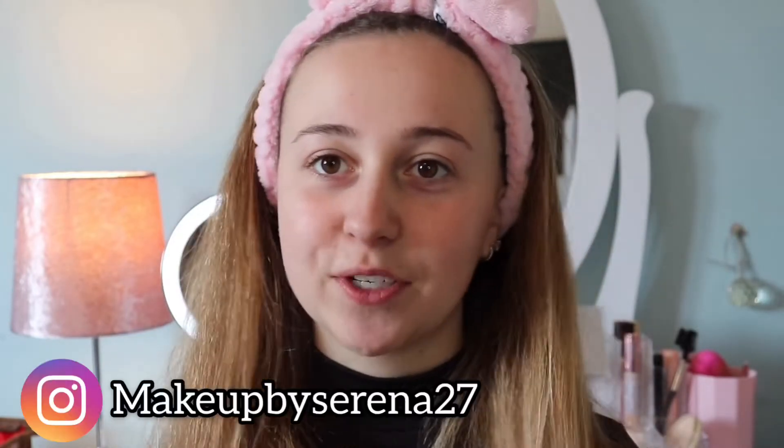Hi guys, welcome back to my channel. I'm Serena from Makeup by Serena 27, and today it is my birthday! I thought I'd do a little birthday 'Get Ready With Me.' By the time you're watching this it won't be my birthday, but I thought I'd show you my outfit, my hair, and my makeup for the day.